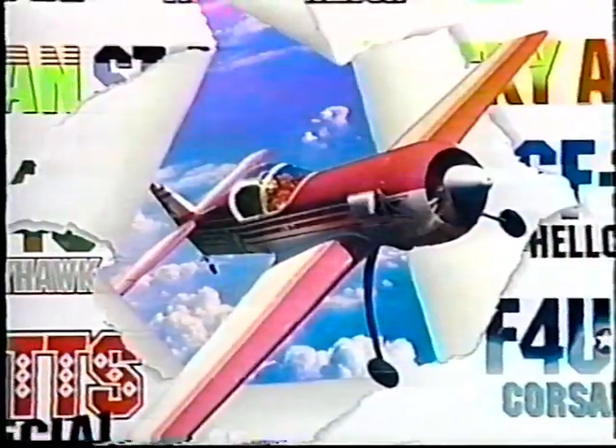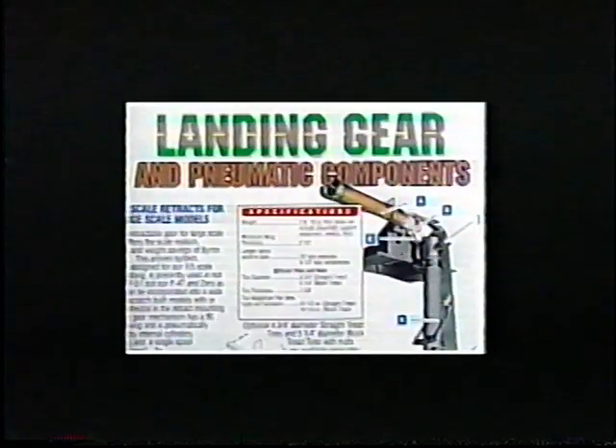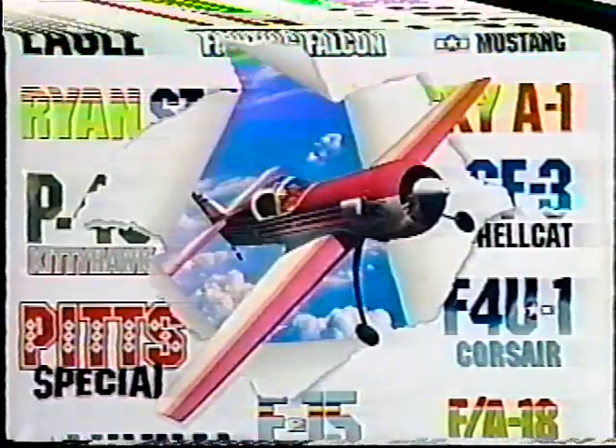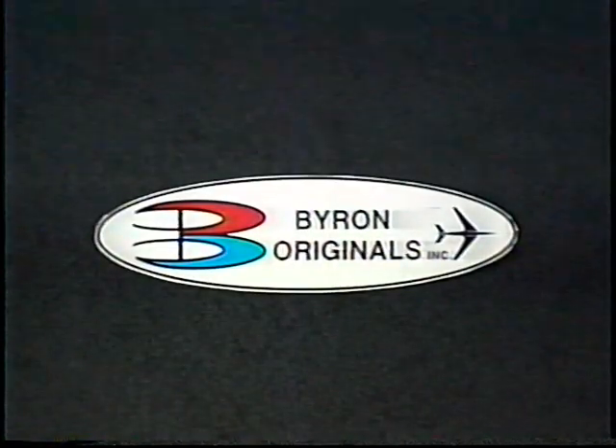Your Byron catalog will show you our complete line of aircraft, fuels, retract systems, and accessories. Videotapes covering the Byron Originals warbird product line, as well as ducted fan jets, are also available so you can see it fly before you buy. And you can rest assured — you'll buy with confidence when you buy from Byron Originals.